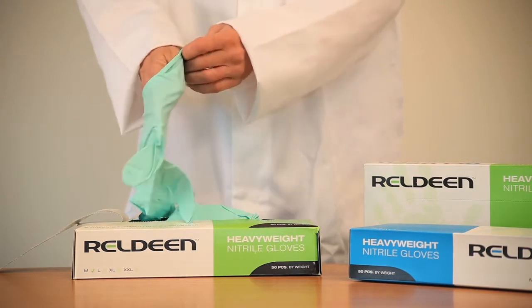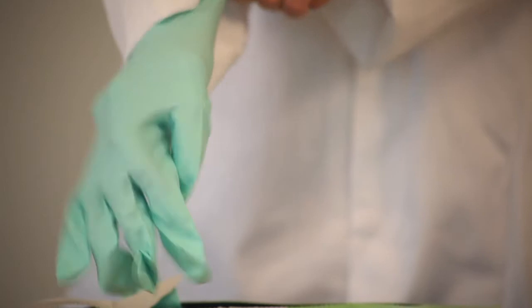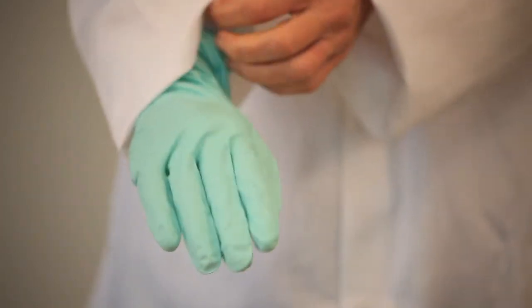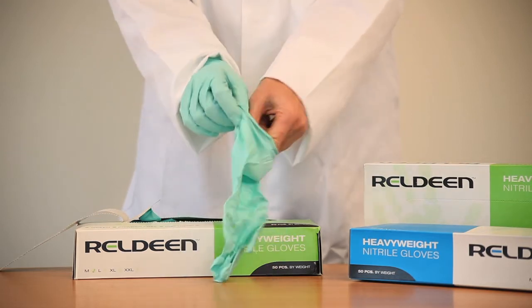Latex-free, they meet the demands of supermarket technical teams including Marks & Spencer. They are USDA and EU approved for food handling, and come in four sizes and two colours: blue and green.